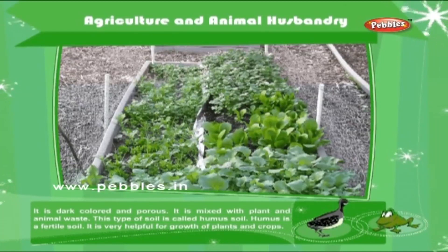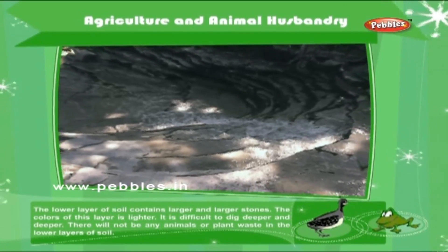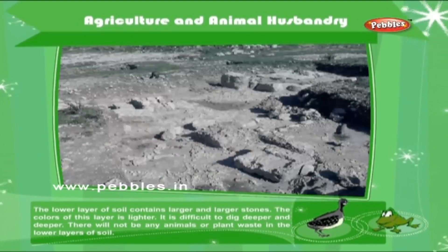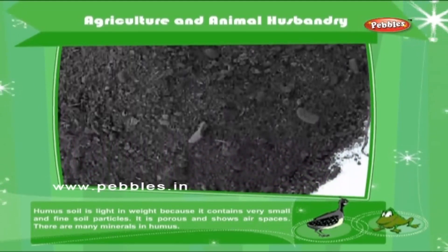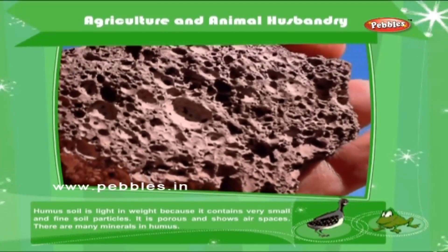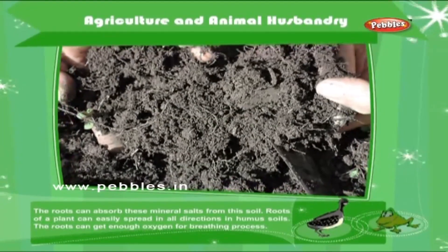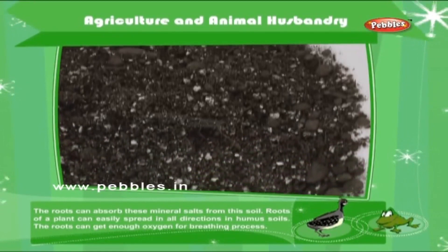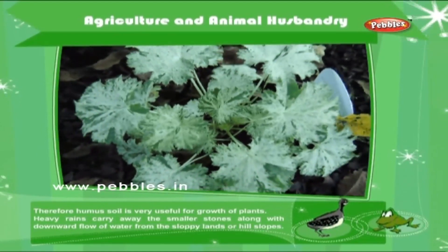Humus is a fertile soil. It is very helpful for the growth of plants and crops. The lower layer of soil contains larger stones. The colors of this layer are lighter. It is difficult to dig deeper. There will not be any animal or plant waste in the lower layers of soil. Humus soil is light in weight because it contains very small and fine soil particles. It is porous and shows air spaces. There are many minerals in humus. The roots can absorb these mineral salts from the soil. Roots of a plant can easily spread in all directions in humus soils.